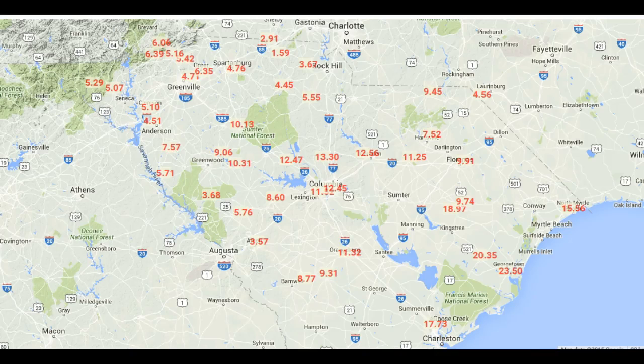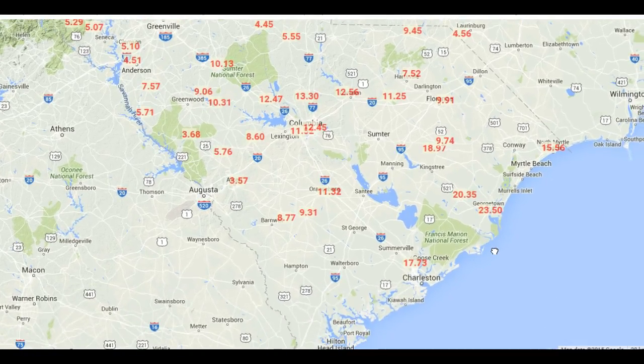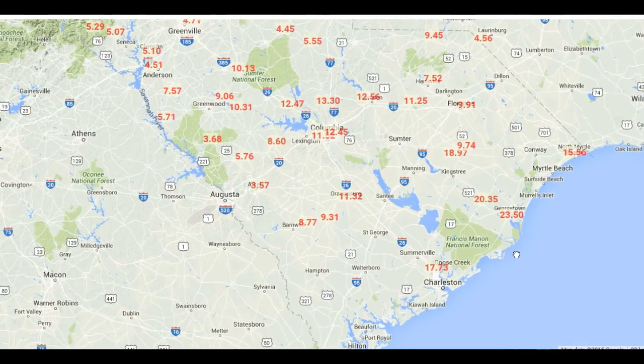We're switching topics here. Here's some of the incredible seven-day totals across portions of South Carolina. What you can see here is 23.50 inches — that's the most we can find — that's in Georgetown, located just up the coast from Charleston, a little bit south of Myrtle Beach. And you can also see just these tremendous rainfall amounts.